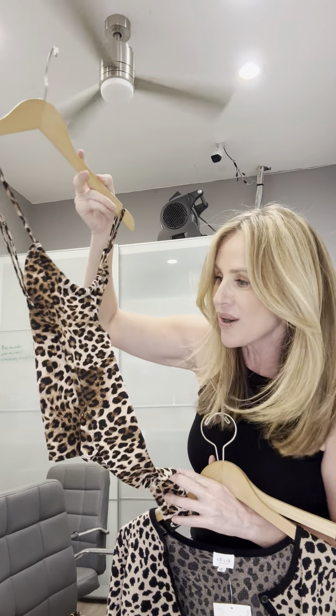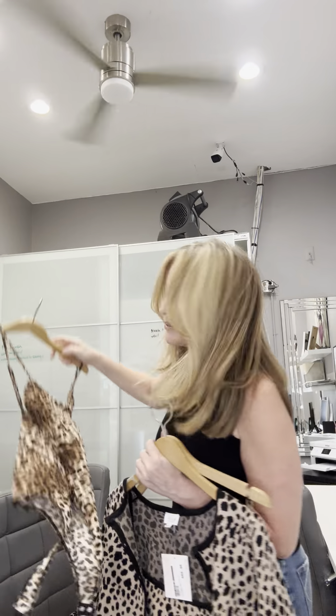It is a bodysuit. Can you imagine this with some leather pants or a high-waisted jean? I will definitely be wearing that, and this for sure is going to steal the show.